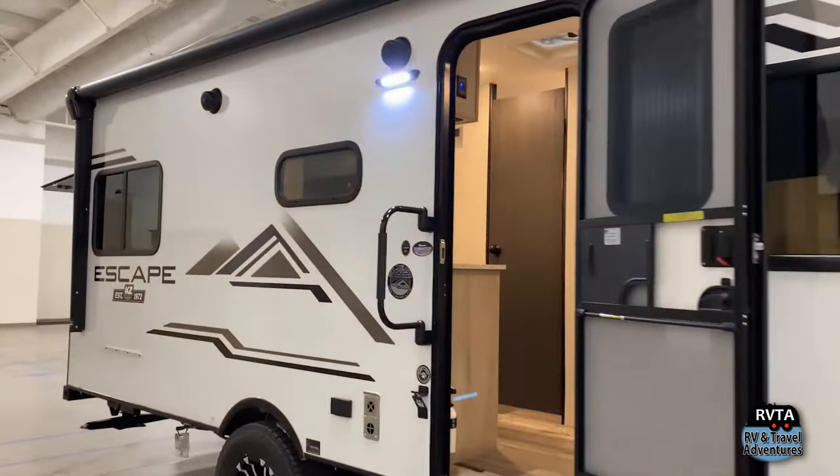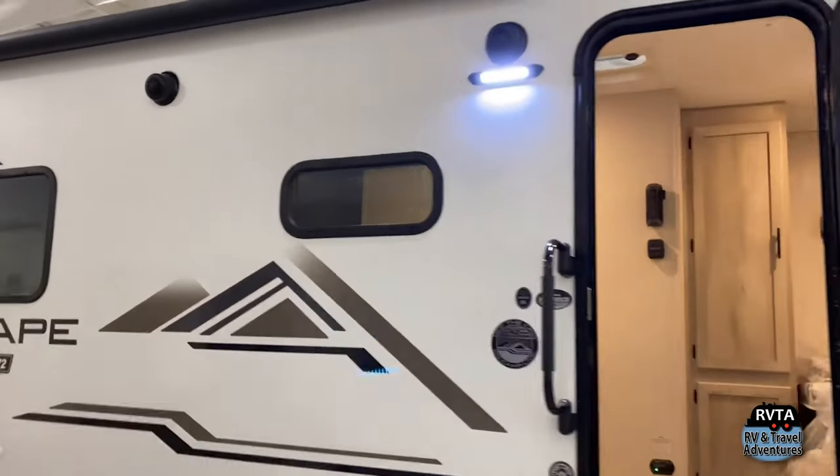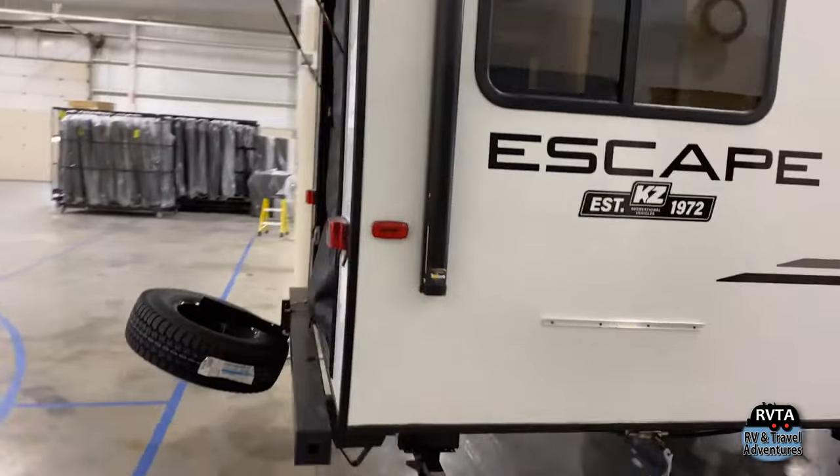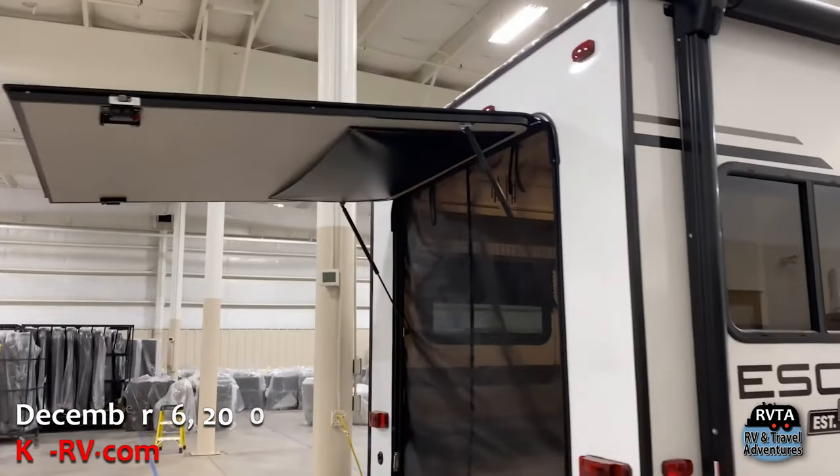Let's take a quick spin around this unit. Right up front you have a nice little automotive style windshield, a nice little window to the world. In the back there you've got the usual bumper for the stinky slinky.